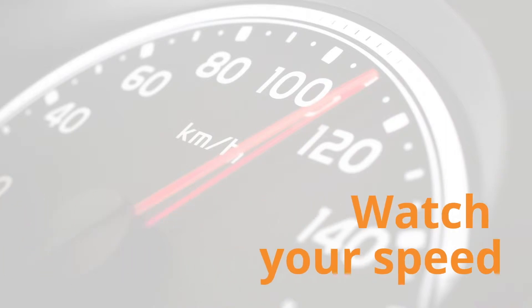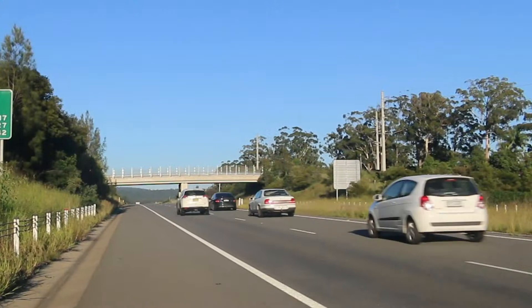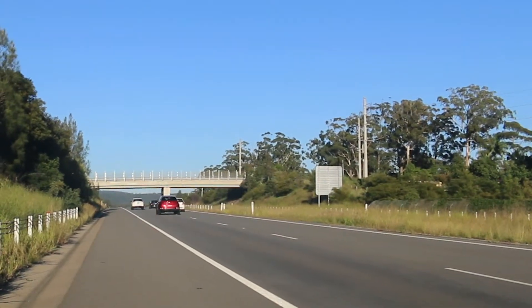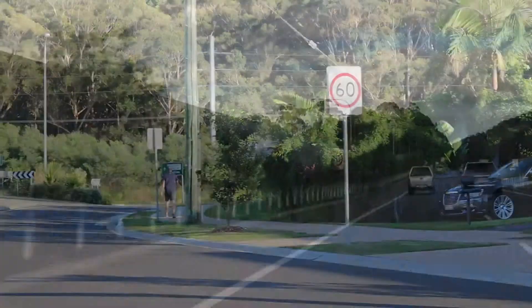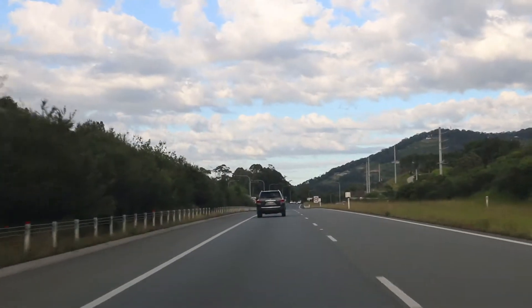Finally, watch your speed. Other important signs to watch out for are speed signs. On major freeways, this is usually 100km per hour but can increase to 110km. Some stretches are 60-80km if you are going through towns. If you are unsure, just stick to the speed of other traffic.